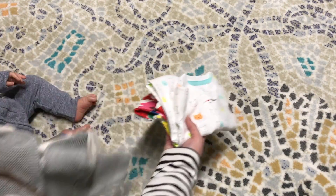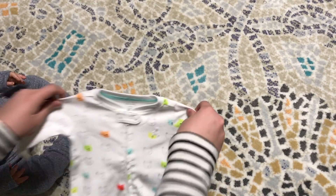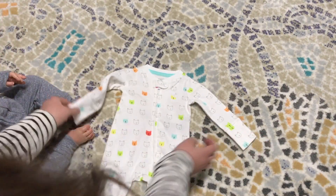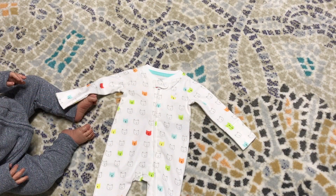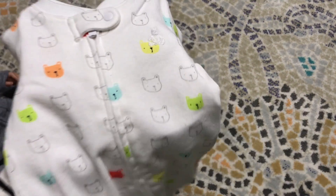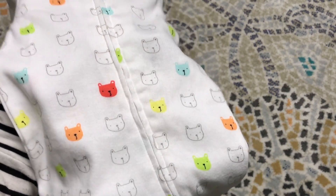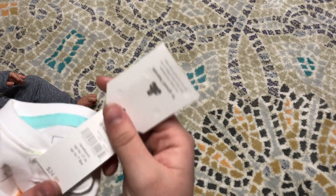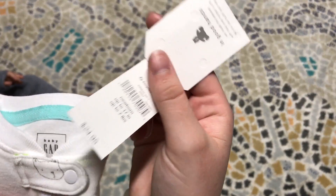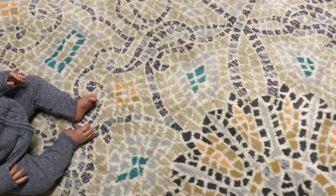So the first thing I got was this really cute newborn sized sleeper. It's a zip-up one. I love this because it can work for both newborn girls and newborn boys. I just loved the colors and I thought it was so cute. This was $24.95 but it was 50% off, so like $12.00.